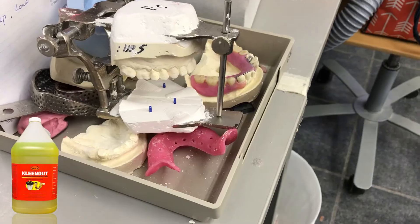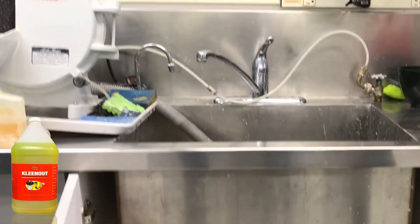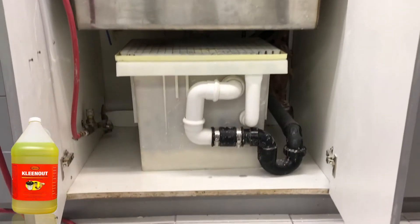Cleanout is used in dentists' offices, labs and medical buildings all around North America. It is environmentally friendly and safe for most drains.